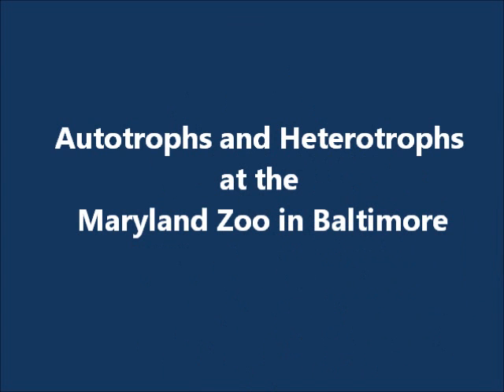Autotrophs and Heterotrophs at the Maryland Zoo in Baltimore, by Dylan Hager, Steve Martinez, and Daniel Charles.